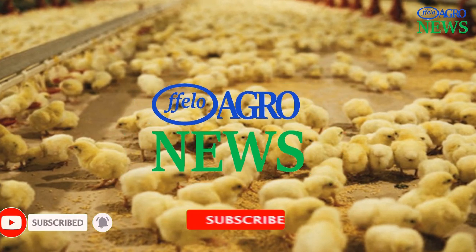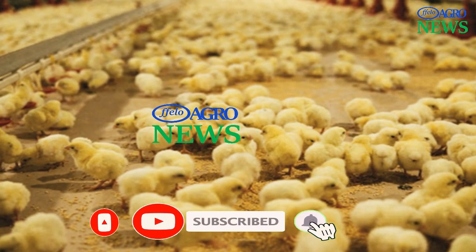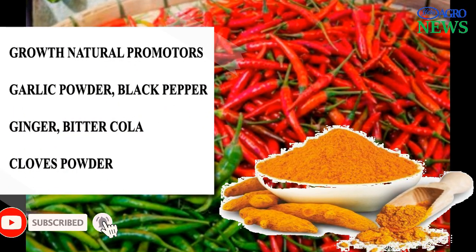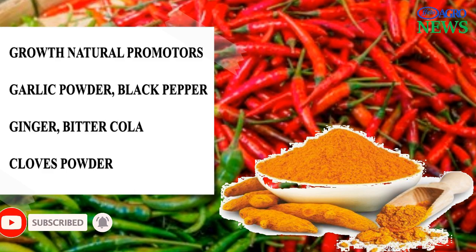Welcome to Fellow Agro News. If you have not subscribed yet, please subscribe, like, and share with others. Below are natural growth promoters for broiler chicken that have been proven to work efficiently.